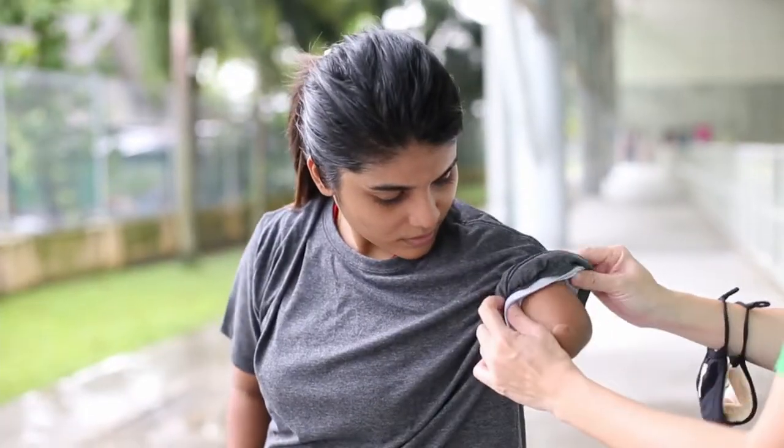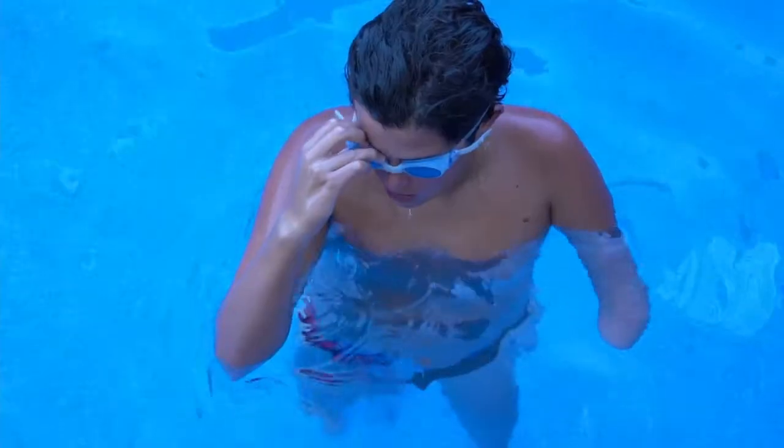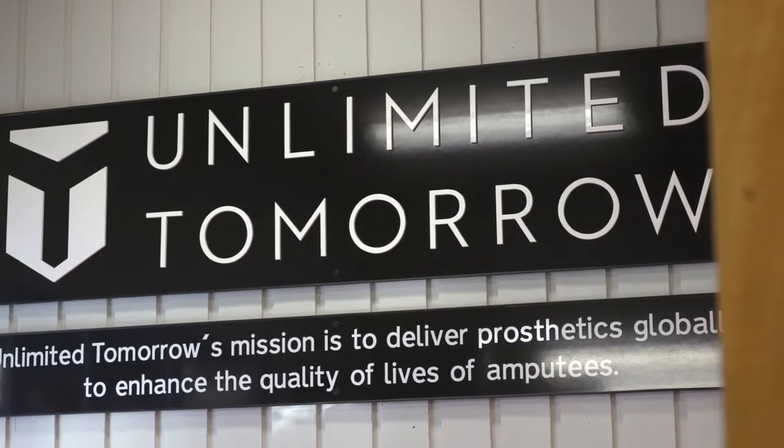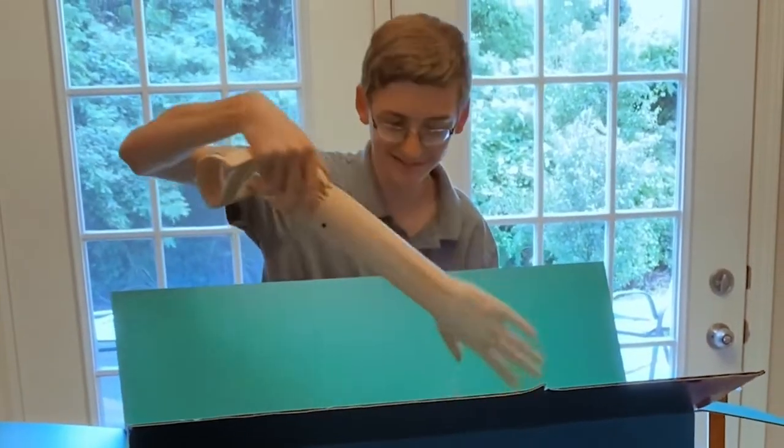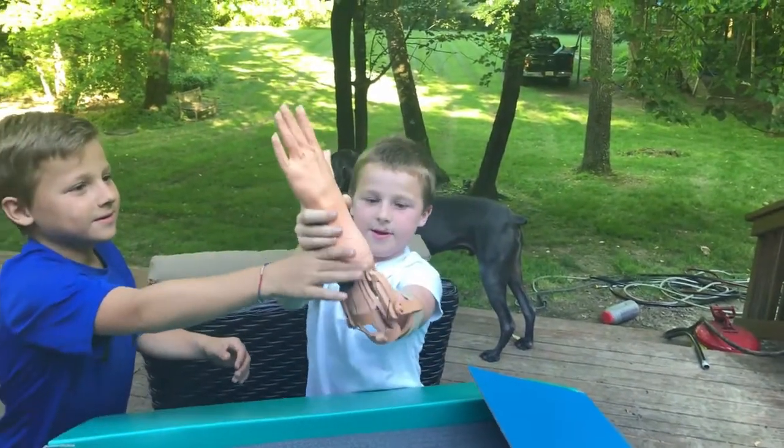The more I started looking into the pediatric world, the more I realized that there are many different problems. Over half the children who receive a device take it off after a couple weeks and put it under their bed. Unlimited Tomorrow is unique in this industry as we have fundamentally changed the business model, the delivery mechanism, and the technology.